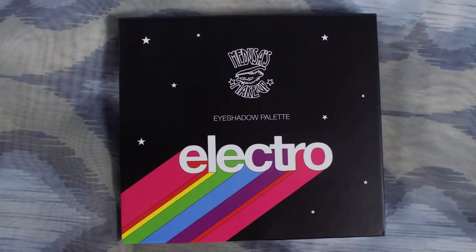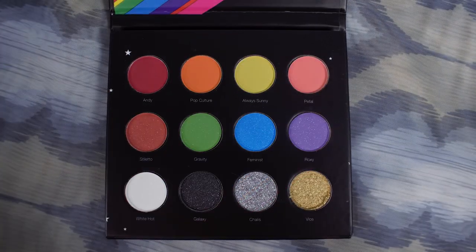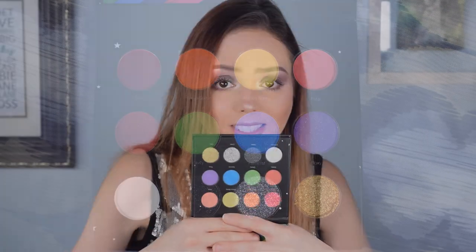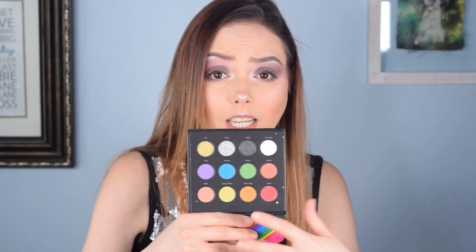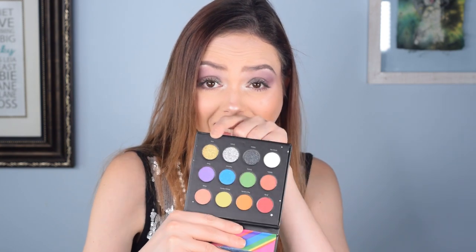As we all know, June of course is Pride Month, which is something that the beauty community especially loves to celebrate. So the palette is a very pride-based palette. I did see the spoiler for this palette — I try not to look at them but I did see this one and I really like it. I'm very excited about it. It gives you a great range of shades and a great range of glitter pigments.